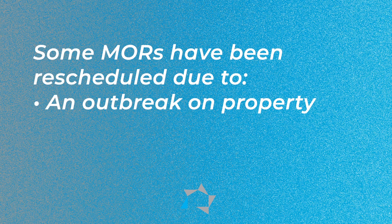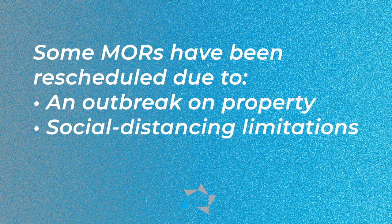HUD and the contract administrators have been conducting MORs. HUD announced that the MORs would resume until September 2020, and to date HUD has not made an announcement extending that date. There have been instances where some contract administrators have not been able to perform scheduled MORs due to an outbreak of COVID-19 on property, so those MOR reviews had to be rescheduled. There were other instances where there was not enough space or room on the property to social distance to review the file.